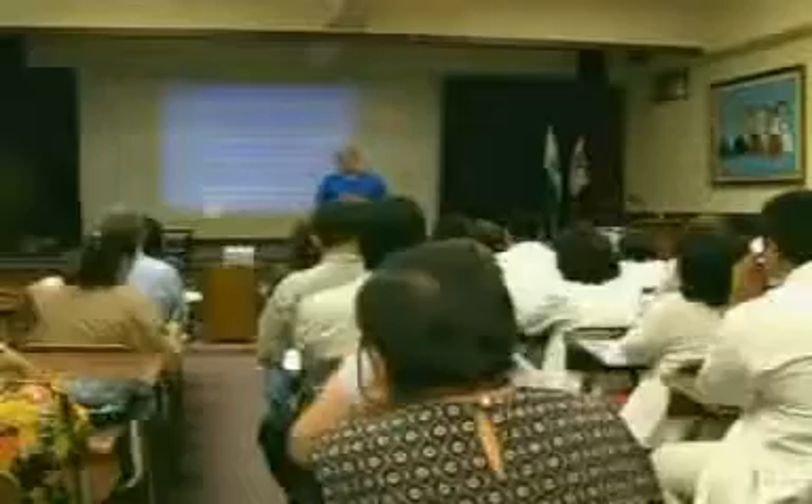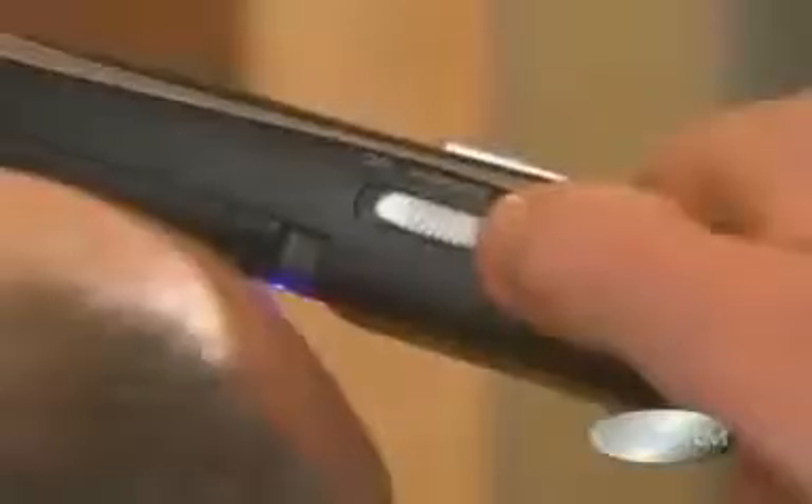The technology was developed by NASA, and results from studies in Japan, Finland, Western Europe, and the United States have proven its effectiveness. The Power Grow Comb also features a vibration mode.